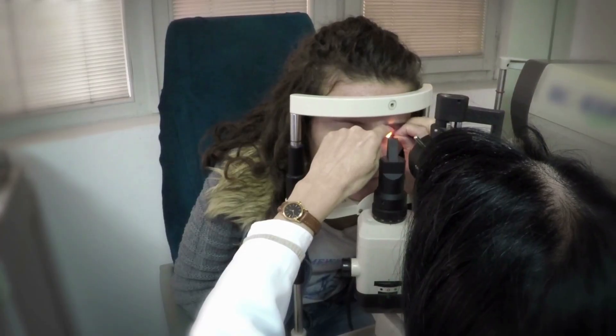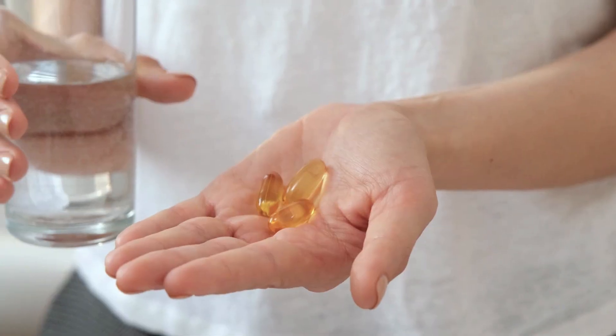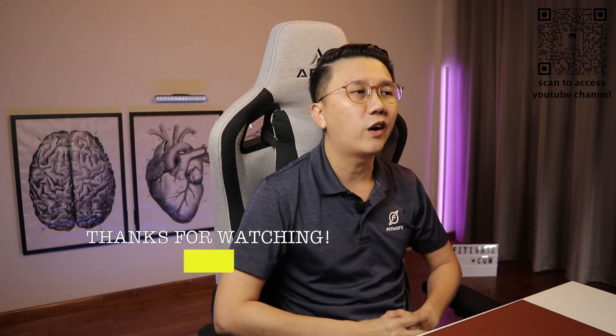Take note that myopia cannot be prevented or improved by methods such as avoiding the use of spectacles, reducing the power of your glasses, or under-correcting your child's vision; taking dietary supplements like vitamin A; eye exercises; acupressure; or vision training. So if ever in doubt, check with your family physician or eye specialist.